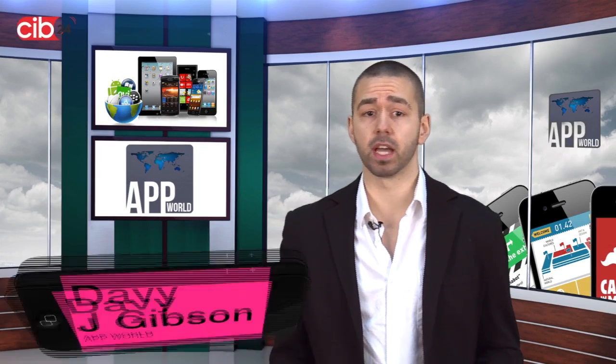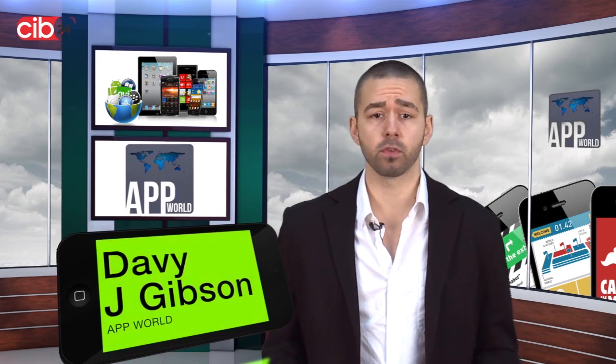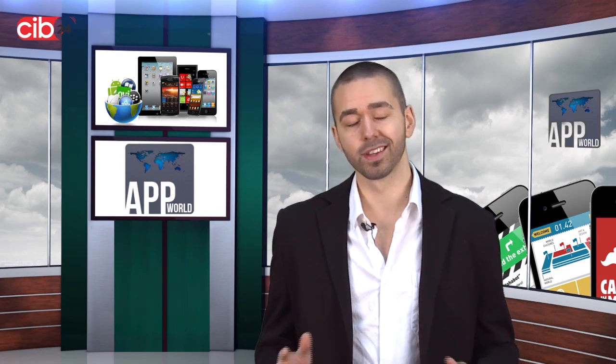Hey everyone, welcome to App World on CIB24.com. Today I'll be taking a look at some recent apps for your smartphone and tablet, including Type Machine for Android and Upward Notes for iOS. Stay tuned.